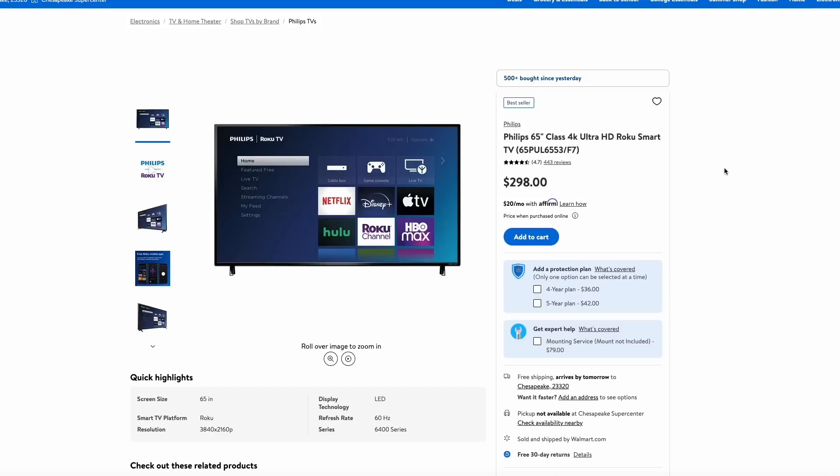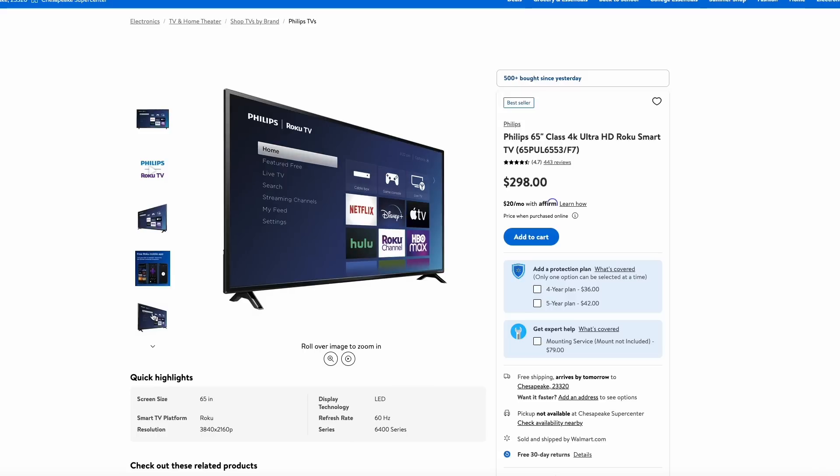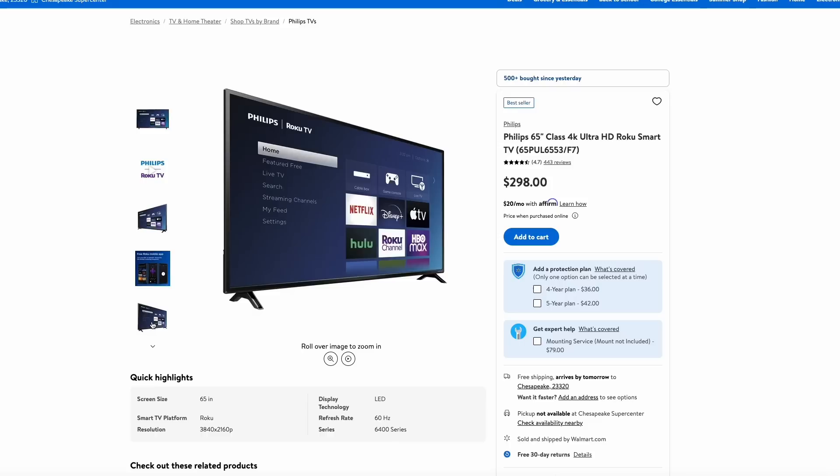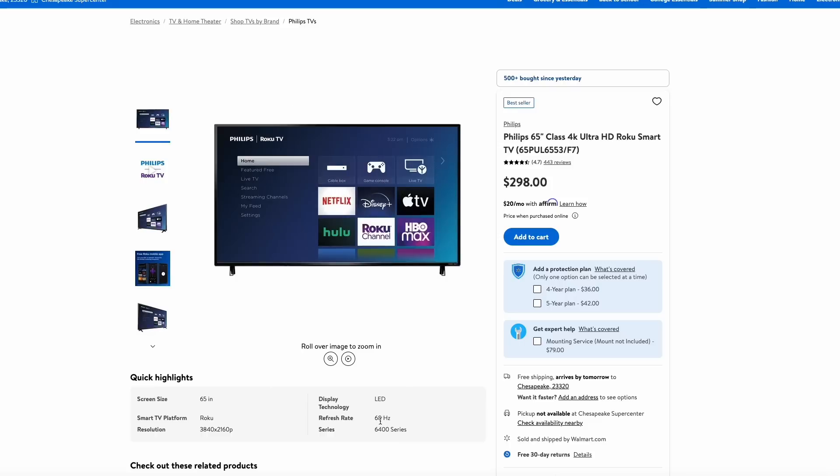Over at Walmart, they have this incredible deal on a Philips 65-inch 4K Ultra HD TV with the Roku system built in for just $298. I really like the Roku smart TVs — they don't have as many ads as the Fire TV editions, and they work quick and fast and are easy to use. This is the top-of-the-line 4K Ultra HD, 65 inches for just under $300 — a price you usually only see on Black Friday. The only negative is it's only 60 hertz, but if you can get by that, this is a killer deal.